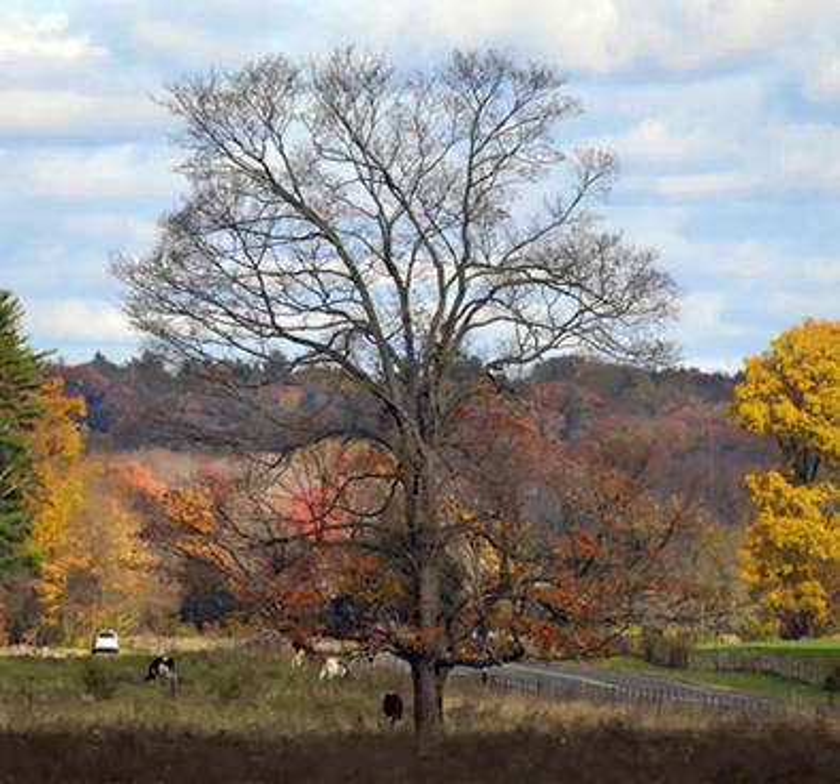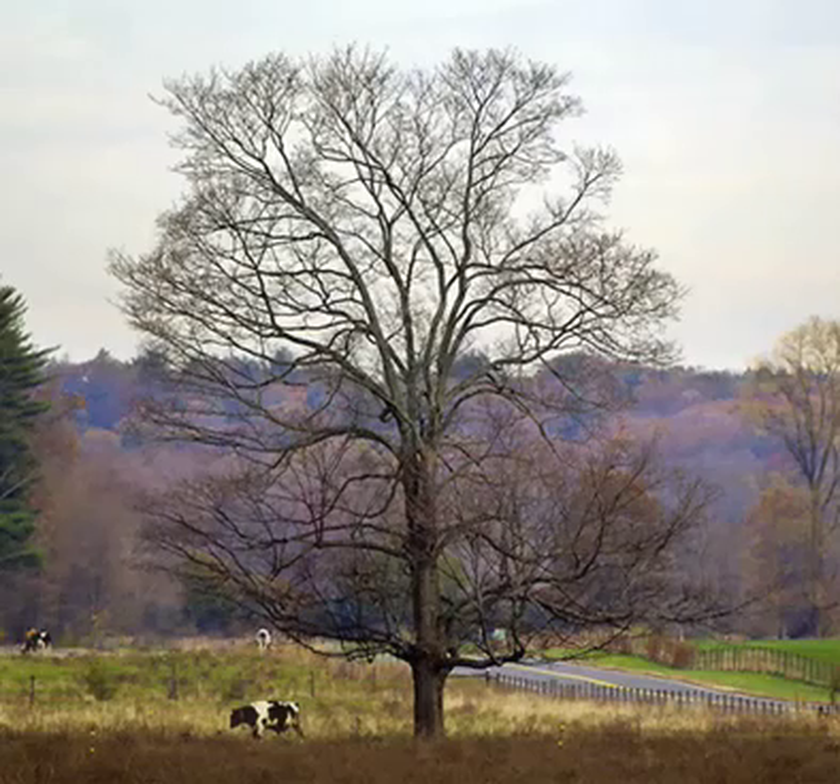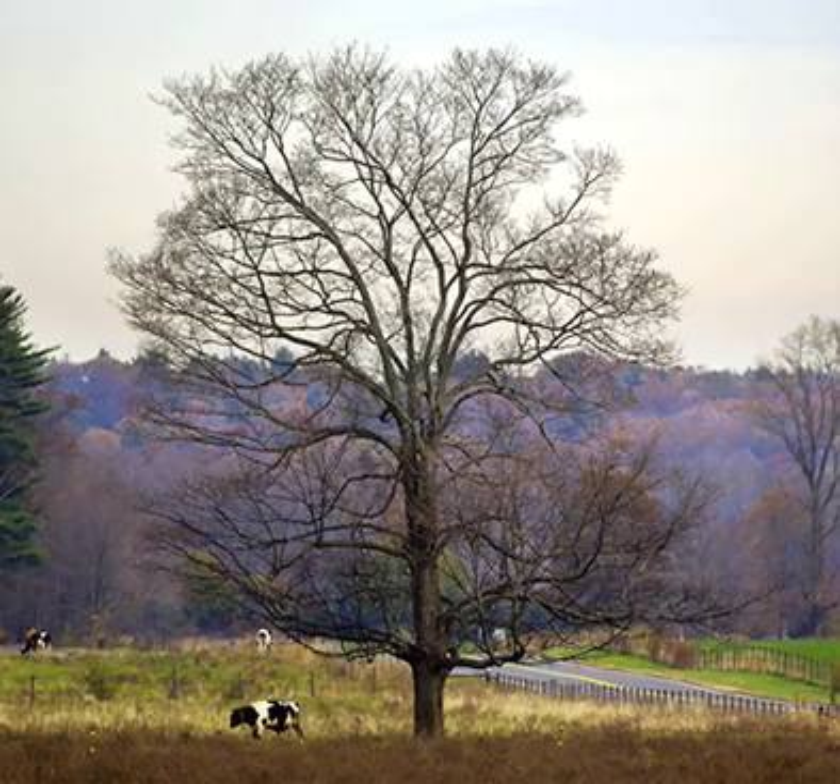Once the leaves are gone, the tree prepares for winter. The main thing that it does to survive is stop growing until the spring, when the ground begins to thaw, and a new cycle begins.